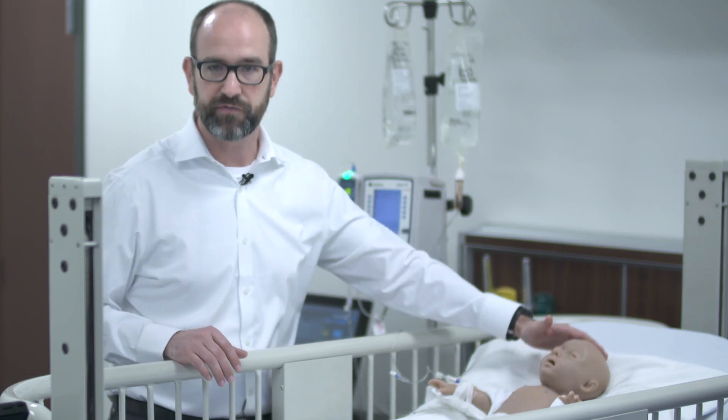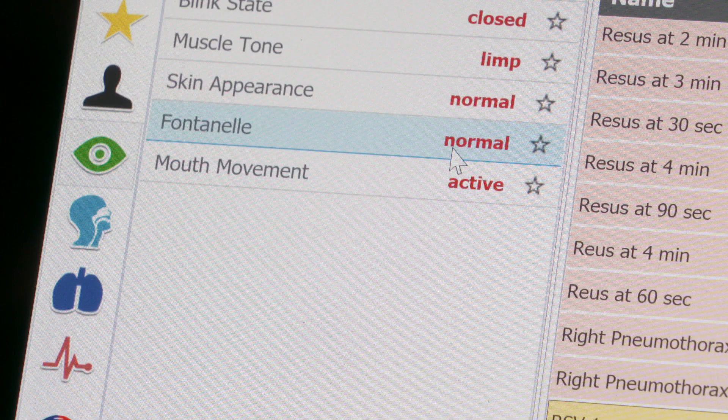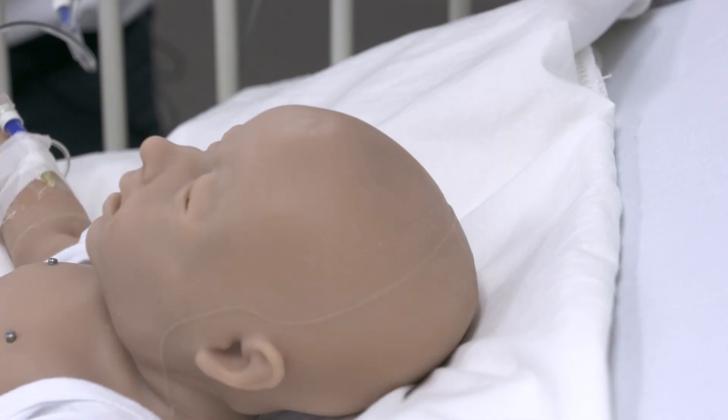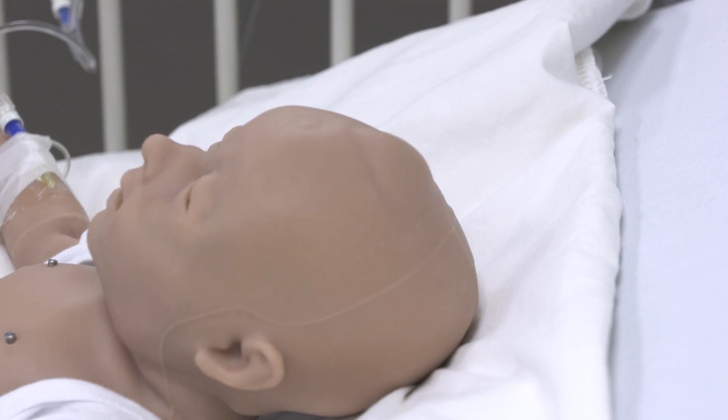We can also do things with her fontanelle. So if we're wanting to show something regarding her fluid state, we can give her a depressed fontanelle, which if you were to feel it right now, it is depressed. We can also make it bulge if we wanted to show some type of swelling in the brain.